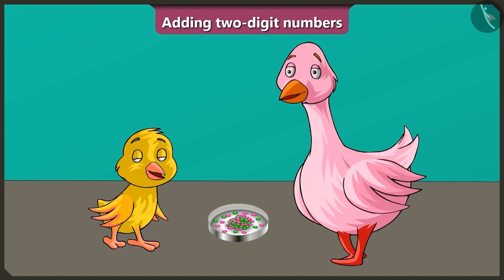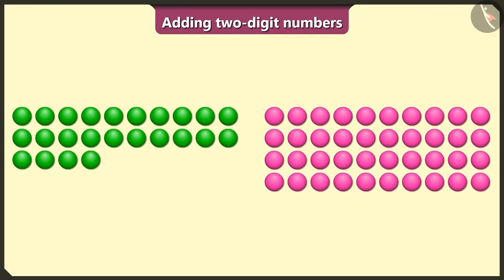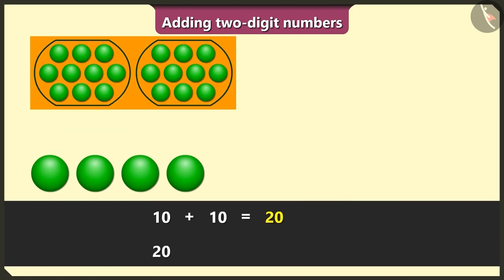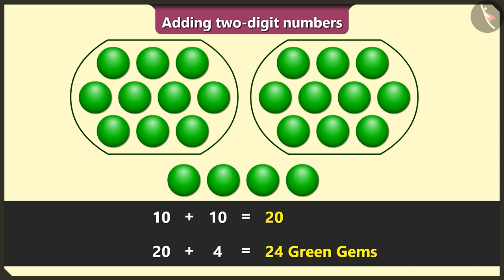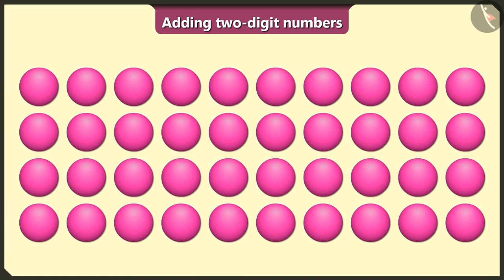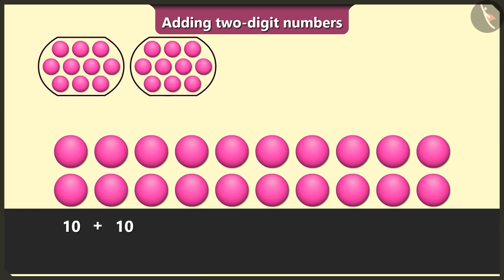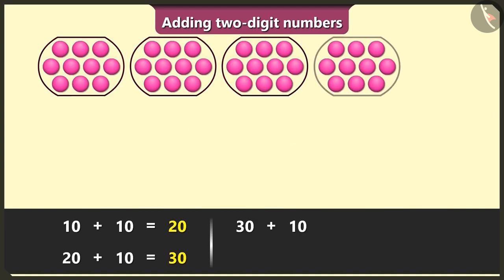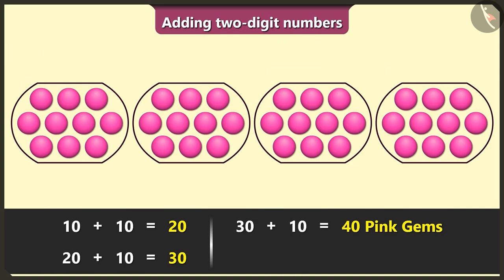Come on, let us see how many there are. Auntie counts: here we have 10 and 10 — 20, and 4 more — 24 green gems. Now let me count the pink gems: 1, 2, 3, 4, 5, 6, 7, 8, 9, 10 — and 10 is 20 — and 10 is 30 — and 10 is 40. There are 40 pink gems.